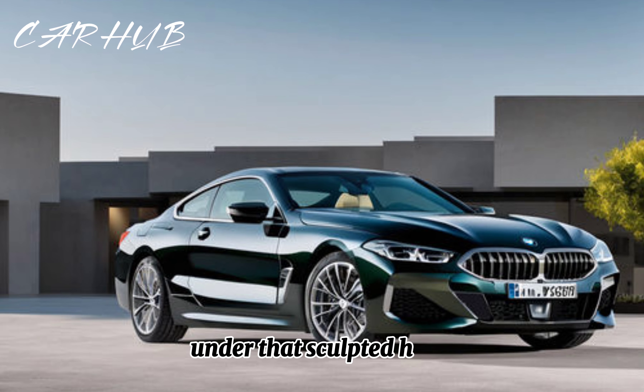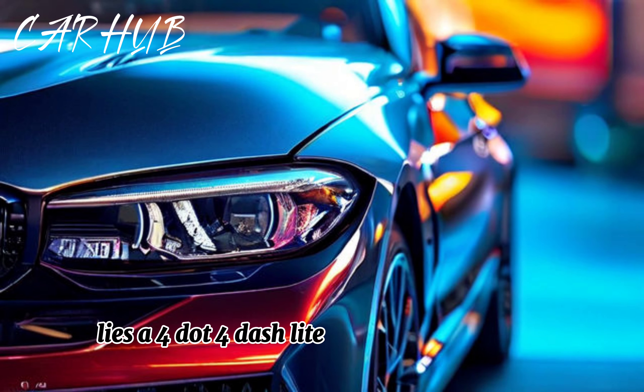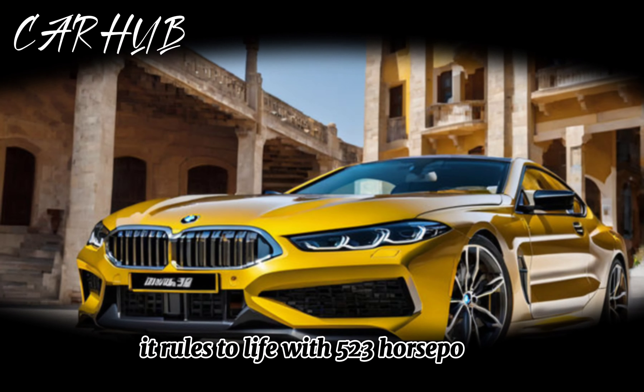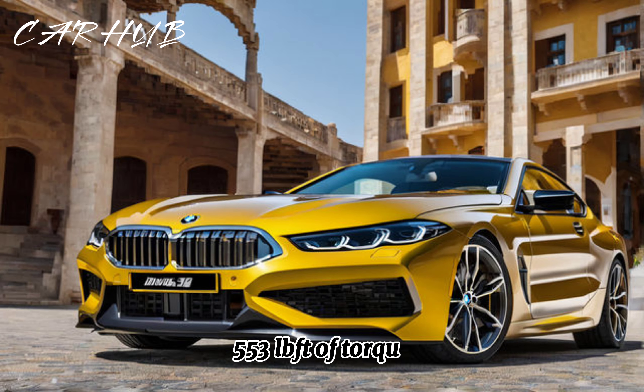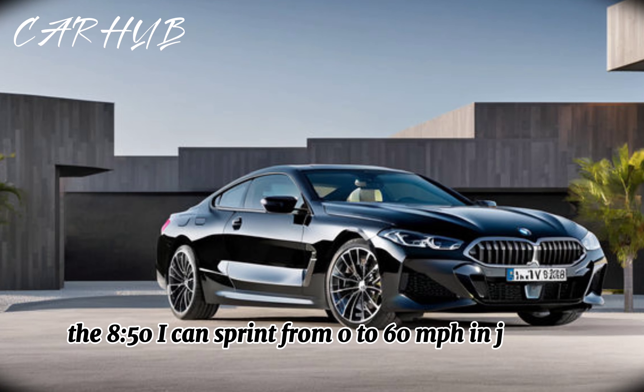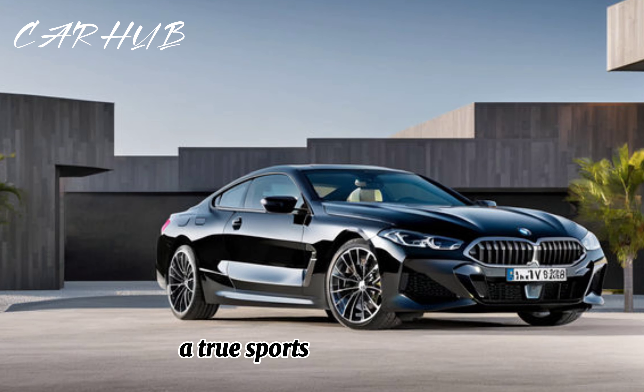Under that sculpted hood lies a 4.4-liter twin-turbocharged V8 engine. It roars to life with 523 horsepower and 553 lb-ft of torque. The 850i can sprint from 0 to 60 mph in just 3.6 seconds — a true sports car in disguise.